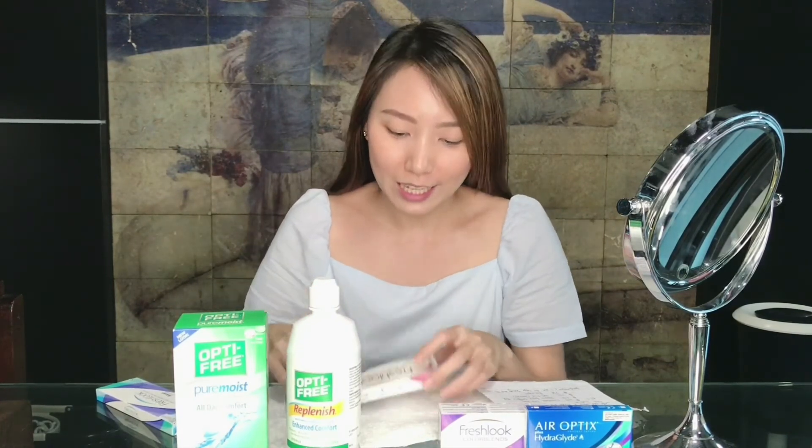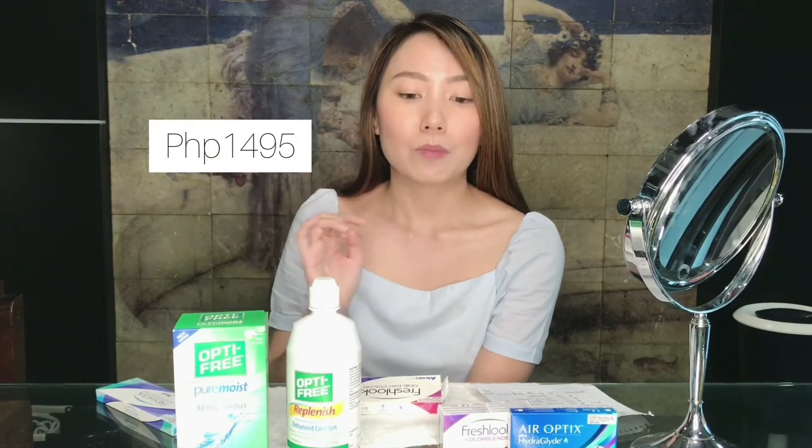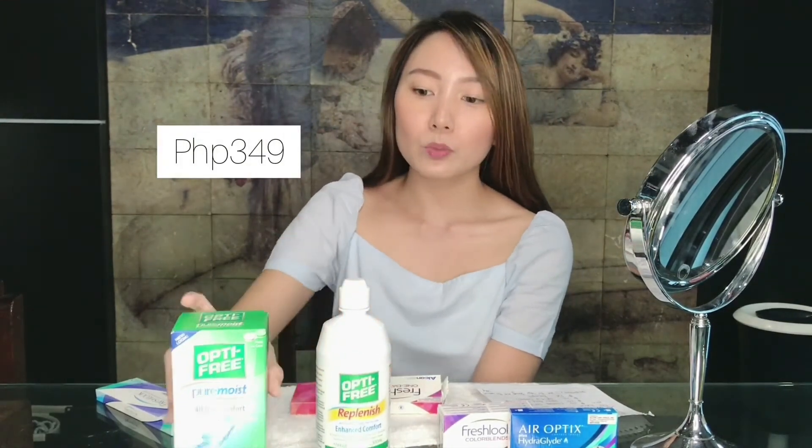For the price, if you're asking — the FreshLook dailies or this daily disposable costs 1,095 pesos. You can purchase it online or at FreshLook PH. They also have Air Optics dailies called Dailies AquaComfort Plus, which is 1,495. For the lens solution, Optifree Replenish is 349 pesos, while Optifree Pure Moist is 389 pesos — slightly more expensive because it has a Hydroglide Moisture Matrix. Both work well and you can purchase them on any platform.